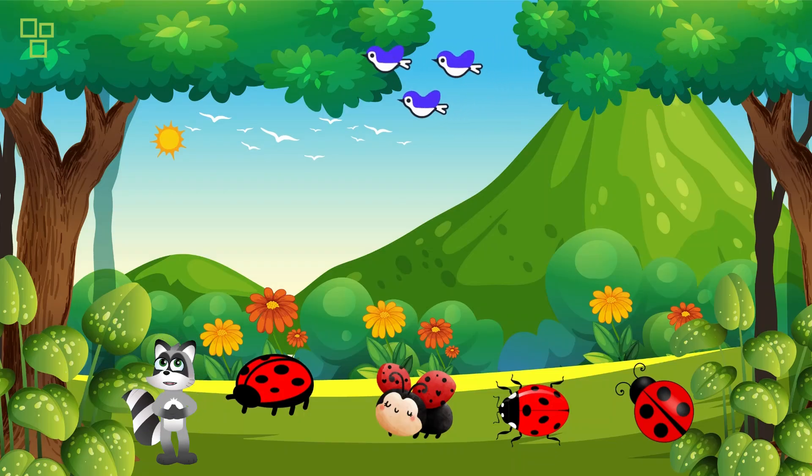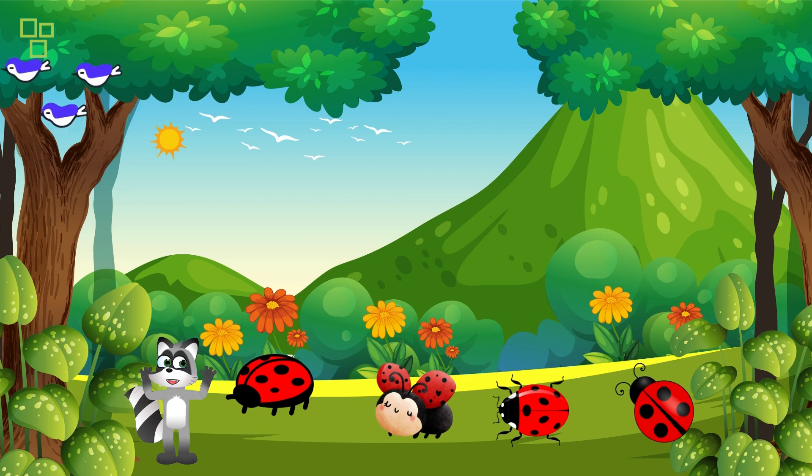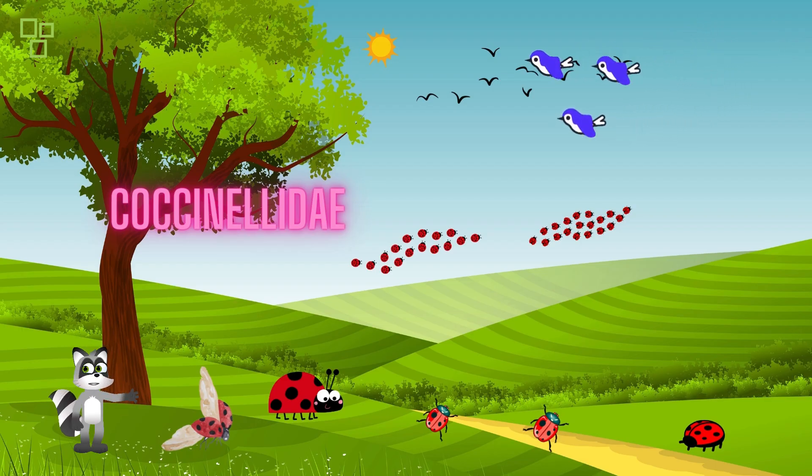Hello, nature enthusiasts! Welcome back to our channel where we explore the wonders of the natural world. Today we're delving into the enchanting realm of ladybugs — those small, vibrant creatures that capture our attention with their bright colors and delicate movements. Ladybugs, scientifically known as Coccinellidae, are more than just pretty insects; they play a crucial role in maintaining ecological balance by acting as natural predators.